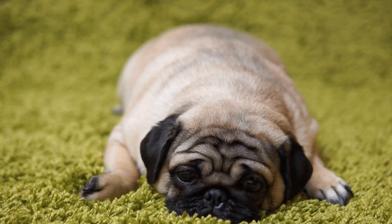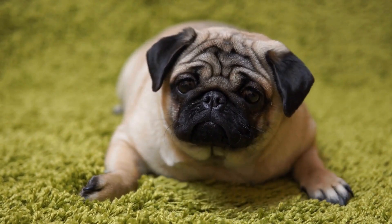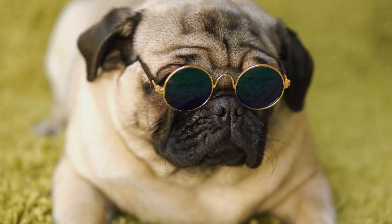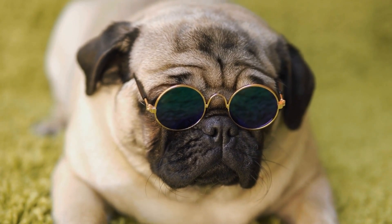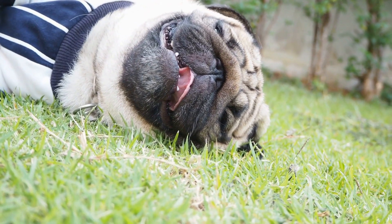Pugs are an adorable and lovable breed of dogs. Their small size and wrinkled face make them irresistible to many people. If you are a new owner of a pug puppy, there are a few things you need to know to ensure their health and happiness. In this article, we will provide you with a comprehensive guide to caring for your pug puppy.